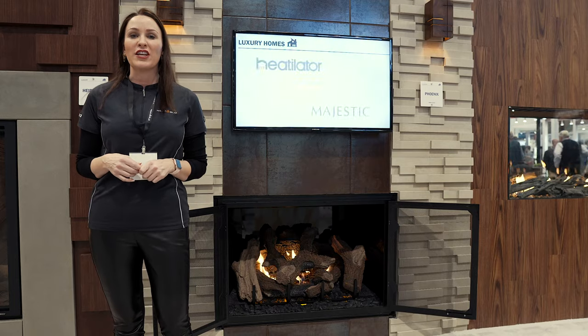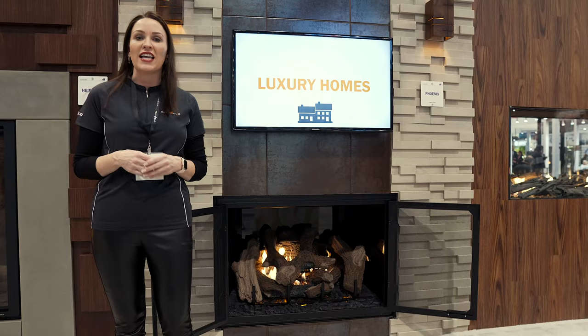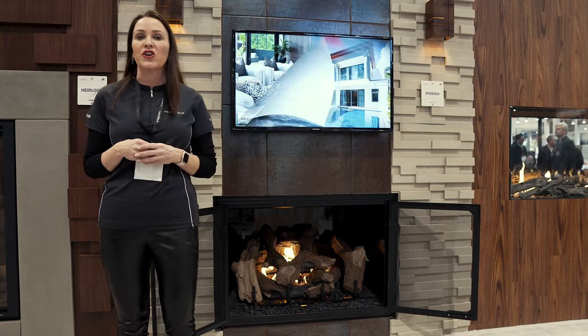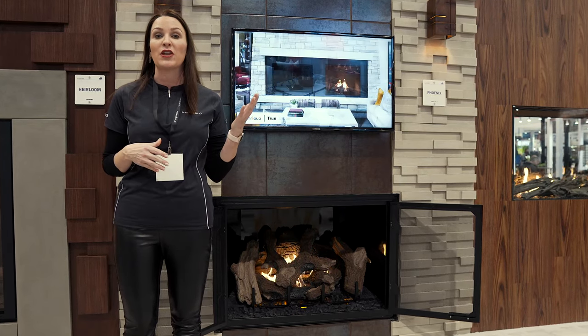Today we are featuring the Heat'n'Globe Phoenix TrueView Gas Fireplace. What makes this product truly unique is that you can have an open hearth without glass, minimal heat, and you have the ability to close the damper on this unit when you're not running it, so you really save on the efficiency of heat escaping your home.